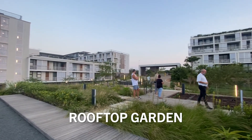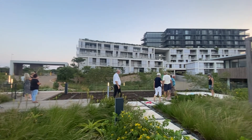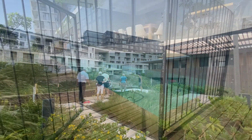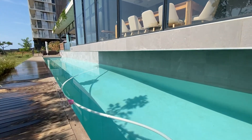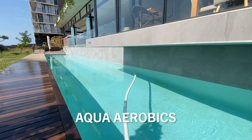Our beautiful rooftop garden offers breathtaking sea views where you can play a game of bowls or sit under the pergola and take in the views. For those who are more energetic, the lap pool is a perfect place to be where you can cool off, swim laps or participate in our weekly aqua aerobic sessions.